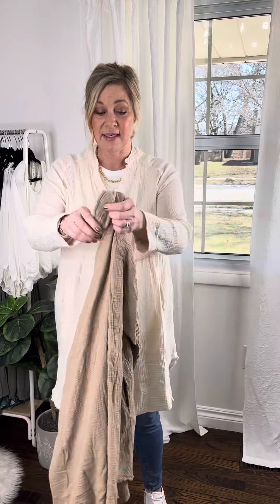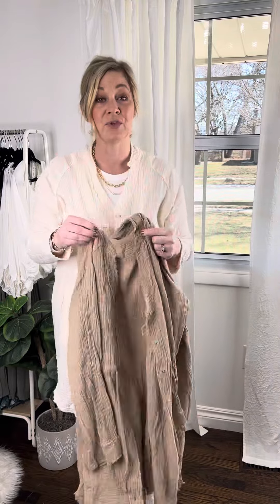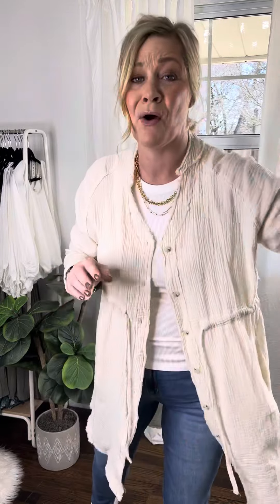I do have it in two colors — a nice cream and a nice light mocha color. I got both neutrals so you could wear it with just about anything.